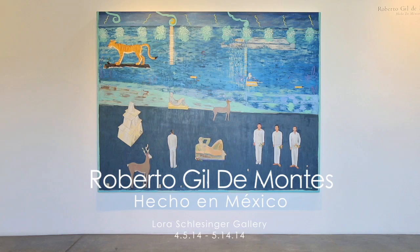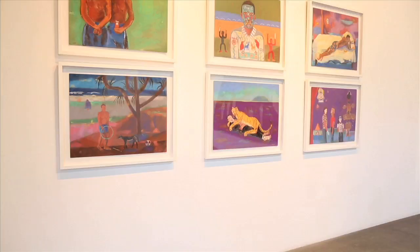My name is Roberto Gildemontes, and the name of the show is Hecho en Mexico. Hecho en Mexico means just 'made in Mexico.' When you buy stuff that is made in Mexico, like it says made in China, it says made in Mexico. I thought it just at least specified where I'm at and where the art was created.